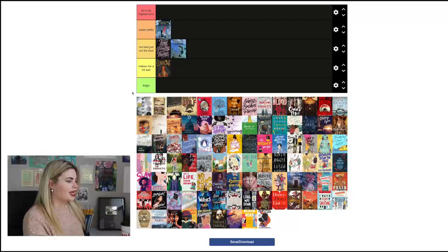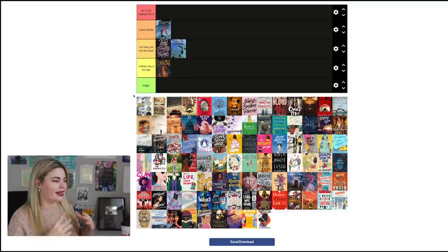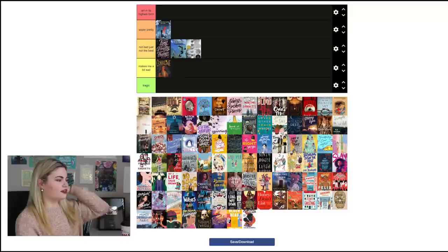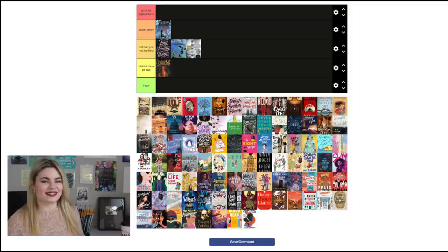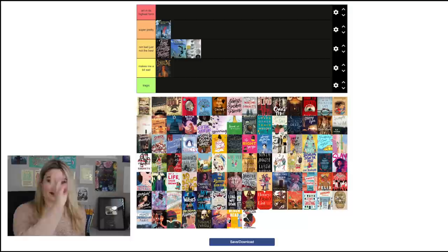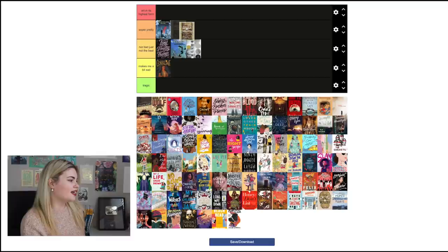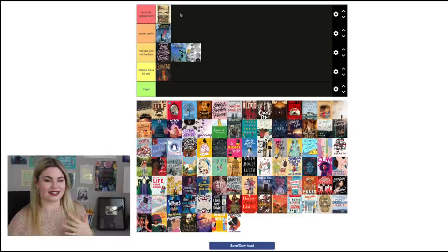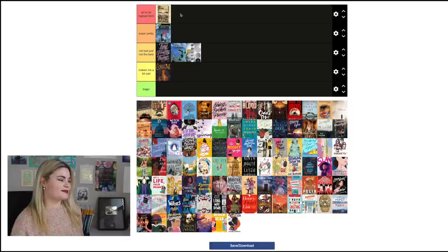Long Way Down by Jason Reynolds: it's not pretty but it really gets across the message of the book — you see the elevator, the reflection. I think it's a good indicator of what's happening, but I'll put it in 'Not Bad Just Not the Best' because it doesn't really do anything for me aesthetically. Songs of Innocence and Experience by William Blake I'm going to put in 'Art in Its Highest Form,' because his illustrations paired with the poems are really beautiful — that's one of my favorite things about Blake, and I loved analyzing that too.